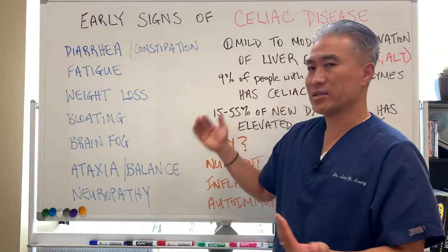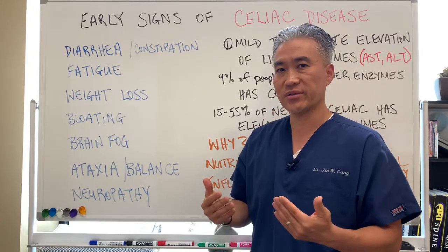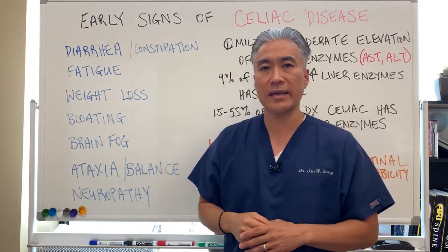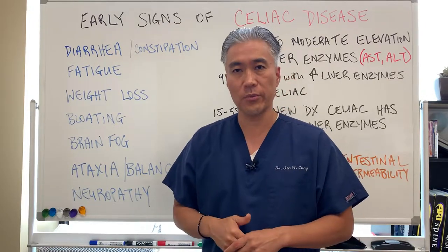If we look at the early signs and symptoms: sudden change of bowel movements — diarrhea, constipation — that persist. Another one is fatigue. Fatigue will typically happen because of either nutrient deficiencies or inflammation as a result of the autoimmune process.